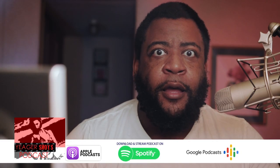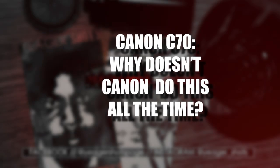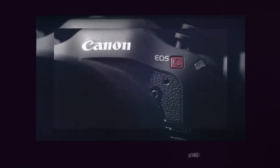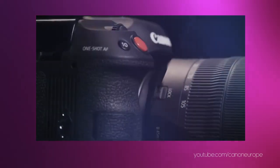The Canon C70 is proof that Canon knows how to make a great camera. Just why don't they do it all the time though? I am Jaeger here on the Jaeger Shots Podcast, and two things are really frustrating about Canon right now. First is that the C70 is such a great camera, which is a weird thing to say.